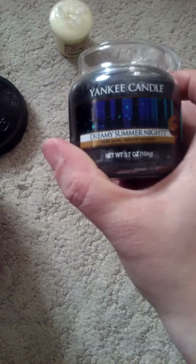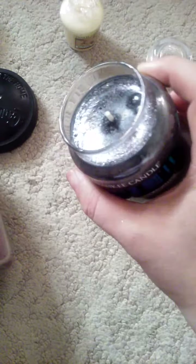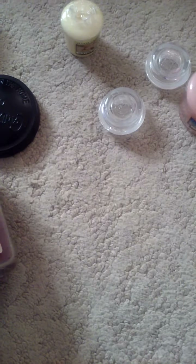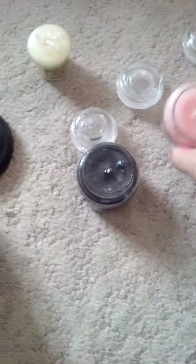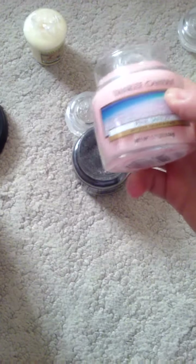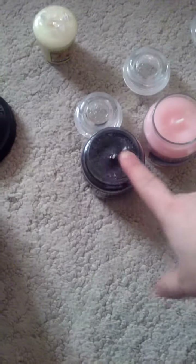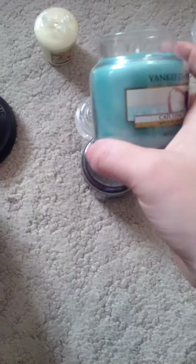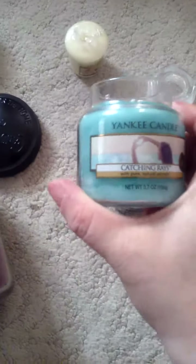Anyway, let's get to the little one. This is a new scent — it's called Dreamy Summer Nights. It's a soft, subtle scent. I don't know the full scent descriptions. And then I got, of course, the Pink Sands. Everyone knows what Pink Sands is — I thought that would be a great summer scent. This one's kind of like a bathroom scent. And then I got a smaller Catching Rays — I don't know if I've mentioned that, but if I have, I'm sorry.